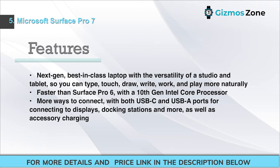Features: Next-gen laptop with the versatility of a studio and tablet, so you can type, touch, draw, write, work, and play more naturally. Faster than the Surface Pro 6 with a 10th Gen Intel Core processor. More ways to connect, with both USB-C and USB-A ports for connecting to displays, docking stations, and more, as well as accessory support.